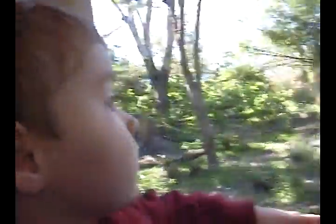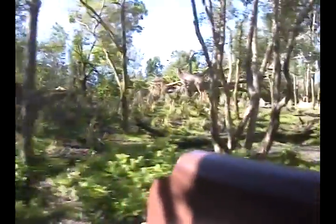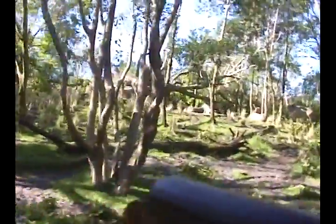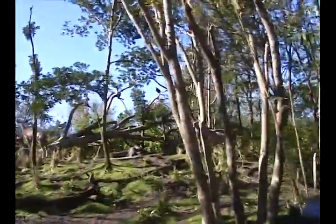They are the second largest antelope in Africa. Adult males can weigh up to seven hundred and fifty pounds. If you think those ears are big, wait till you see ones with horns.